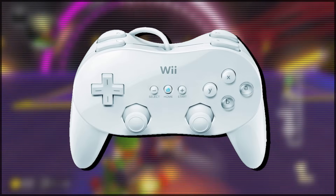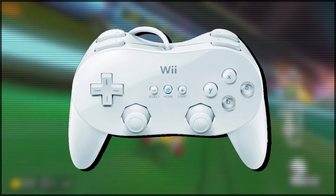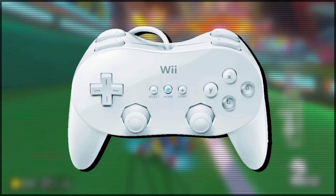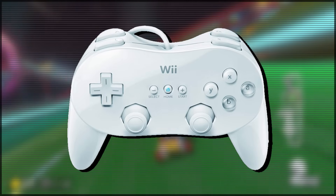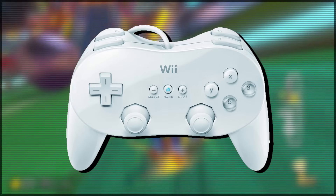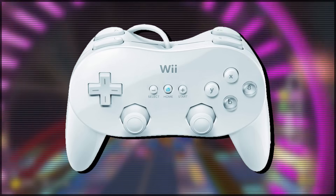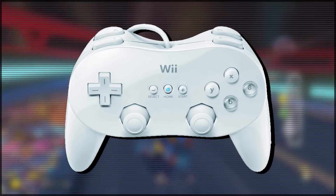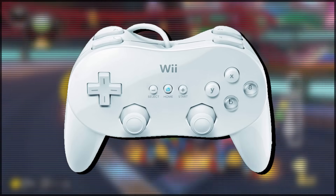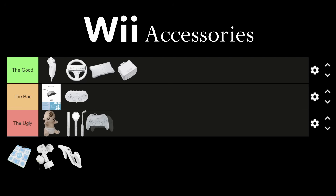The Wii Classic Controller Pro. This is actually another reason why the Wii Classic Controller kind of sucks, because this thing completely outclasses it. It pretty much fixes all of the issues I had with the Wii Classic Controller, except for the fact that it still needs to be plugged into the Wii Remote. But it does everything else it needs to do pretty well — it's essentially just a really good controller for the Wii, so it's going in the good.